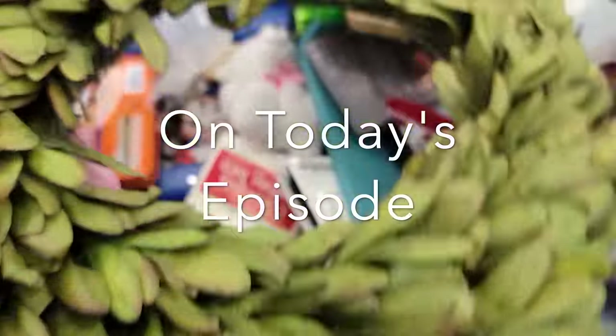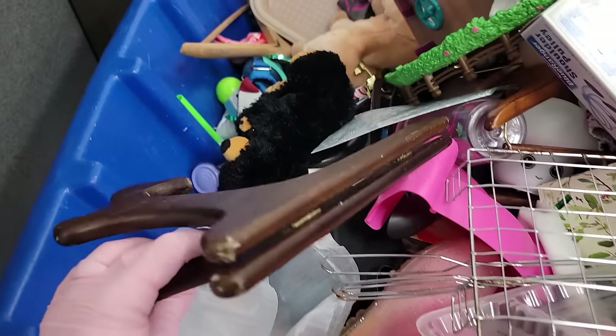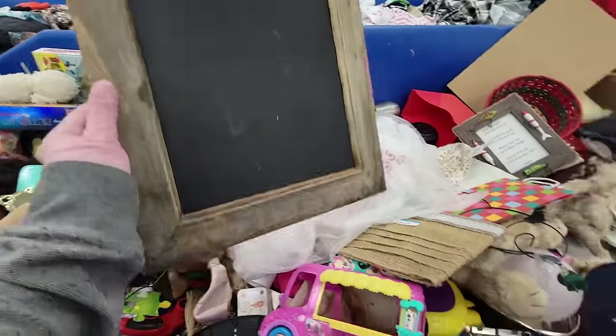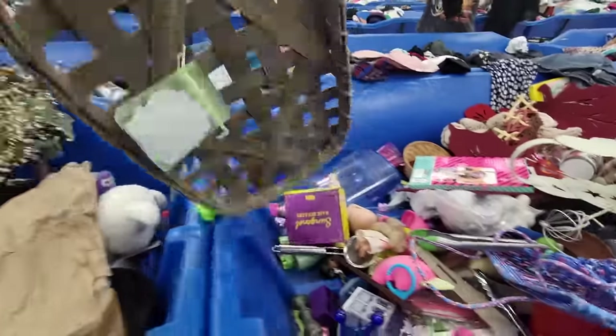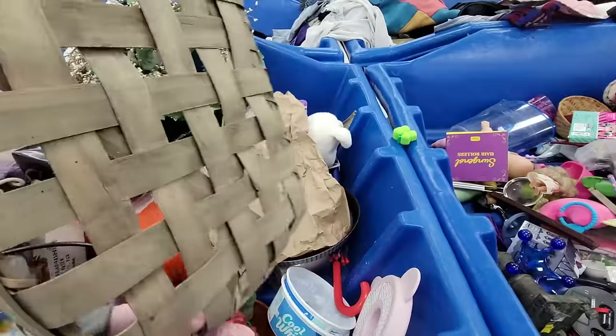On today's episode I'm going to take you shopping with me at the Goodwill bins. I finally had a good amount of stuff I found there today. Last time it was a total bust, but this time I only had 15 minutes to get in there, shop, and check out before we had to leave — so it was like a speed shopping trip, but I still filled up an entire cart.